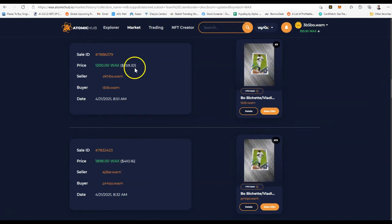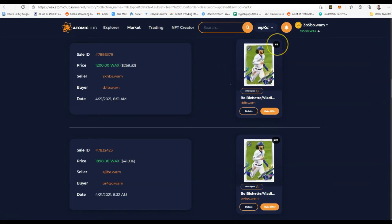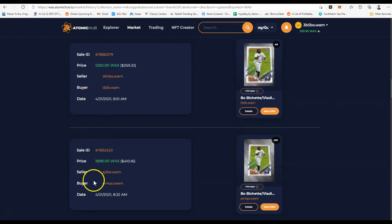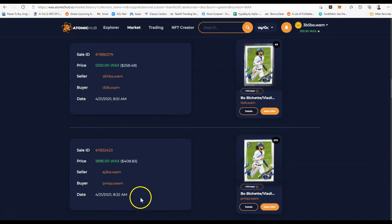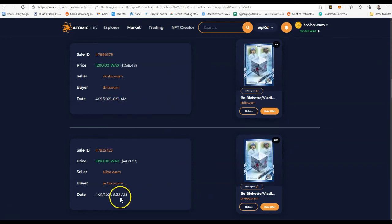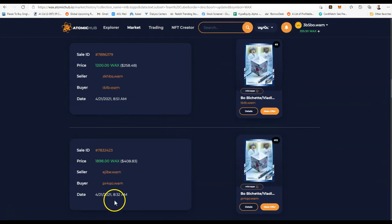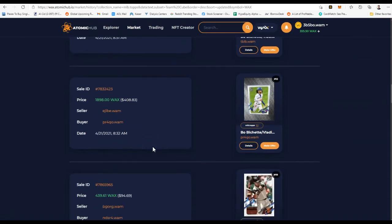$410 on this one, and this one right here is the exact same card but cheaper — $259 — and it also has a lower mint number. So this one was actually a steal, and it probably went to the same buyer. That's interesting — this guy either didn't notice or it wasn't listed yet on the WAX page. One sold at 8:32 a.m. and the other at 8:51 a.m. This is very interesting and very telling.